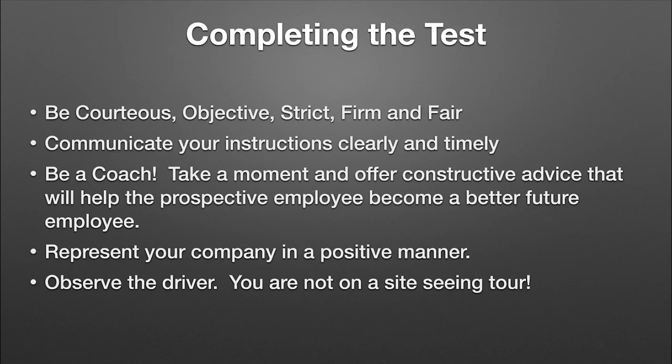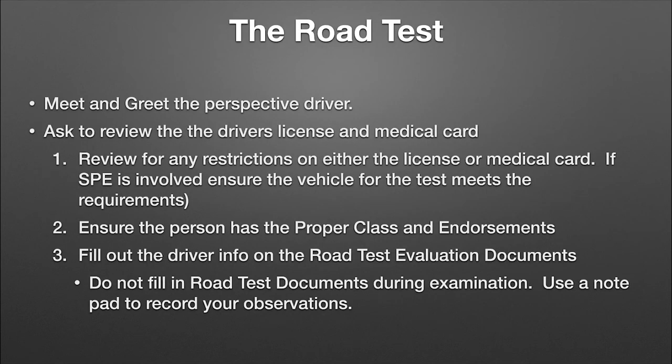Represent your company in a positive manner. Don't be out there bad-mouthing other supervisors. If you're having a bad day, keep it to yourself. We want that new employee to come in positive with a good outlook on what your company has to offer. Observe the driver — you're not on a sightseeing tour. I observed a road tester a couple of years ago driving through Denver where the examiner was sitting in the passenger seat with the window down, arm out, looking at everything except the driver. We want to be seated, canted, looking at that driver and taking notes. Bring a notepad so you can make observations without filling out the report while driving.